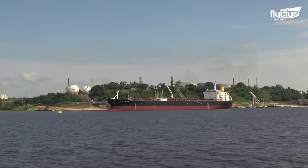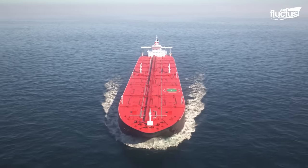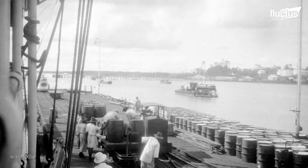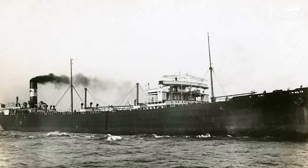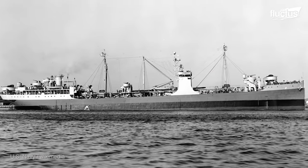Ever wondered how the invaluable fuel resources that we rely on are transported across the globe? The transportation of bulk liquid became a reality in the late 19th century, when large petroleum tankers emerged as the most effective means of transporting millions of dollars worth of oil across the vast ocean.